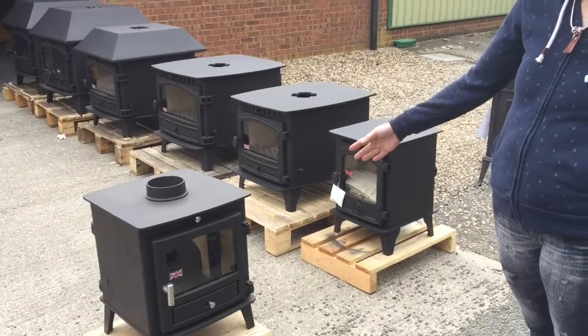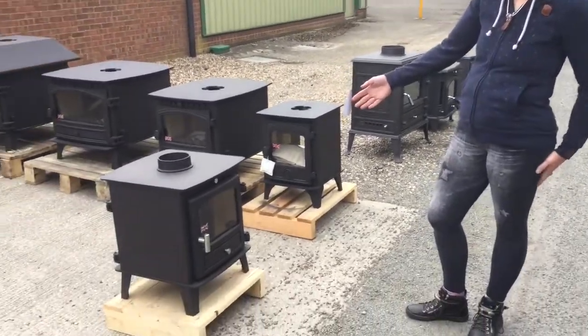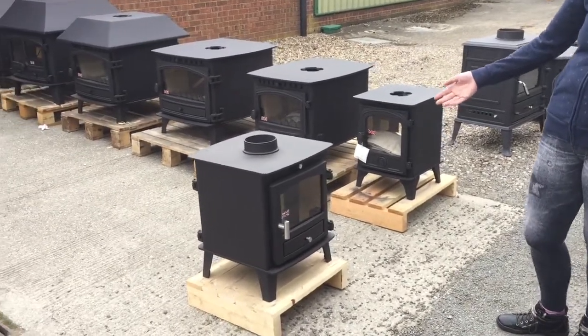Then we have an Avalon 4, which is wood burning, but we also keep it in multi-fuel. This one's a single depth, and we also have it in a double depth.